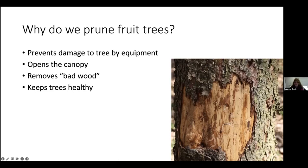There are four main reasons. First, especially for homeowners trying to mow yards or with cars near driveways, we prune to prevent damage to a tree by equipment. Every time bark or a branch gets broken, it's an entry point for insects or diseases. So we prune to make sure we're not causing obstacles and the tree doesn't get hurt.